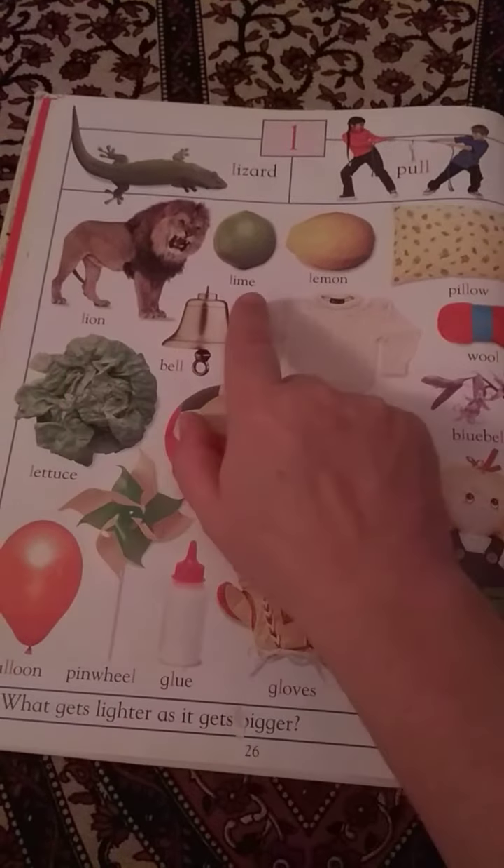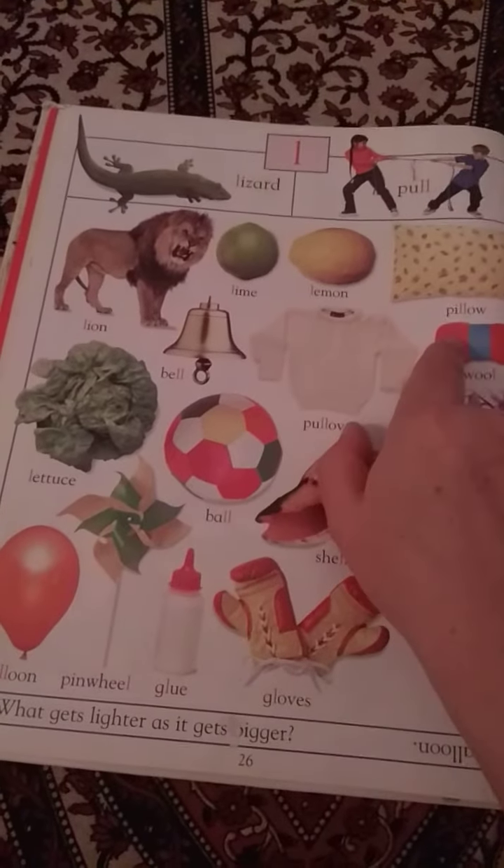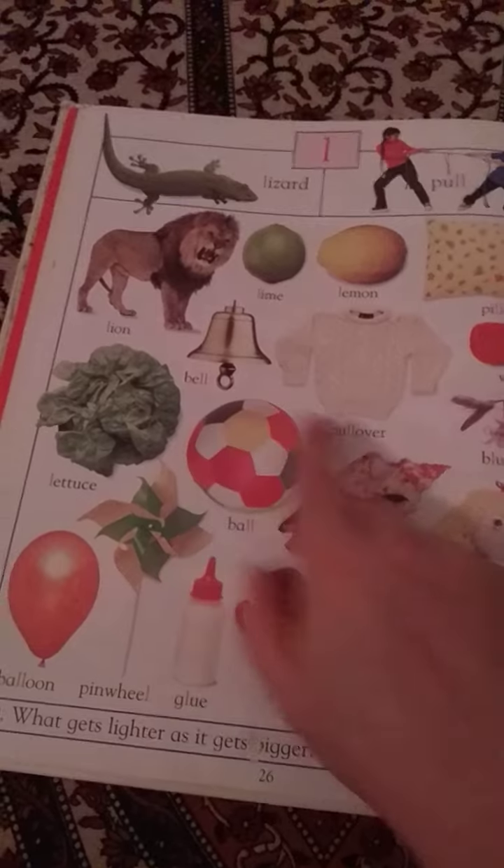Here's a lion, lime, lemon, pillow, lettuce, bell, pullover, wool.